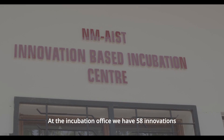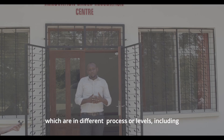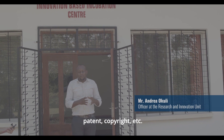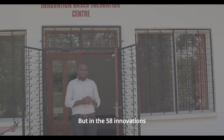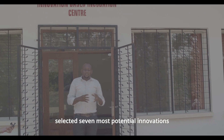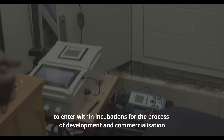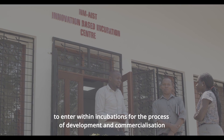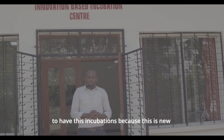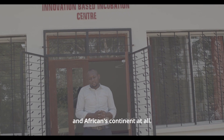At the incubation office we have 58 innovations at different processes or levels, including prototype, idea, patent, copyright, etc. From the 58 innovations, the IPC — Intellectual Property Committee — selected seven of the most potential innovations to enter incubation for the process of development and commercialization. For Tanzanians, it's a big step to have these incubations because it's new for the country and for Africa's context overall.